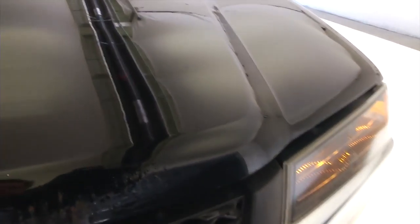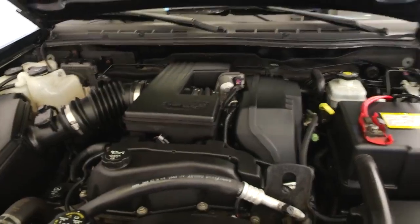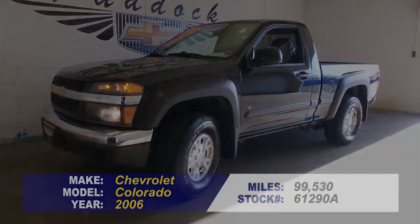We'll pop the hood. Good looking tires. Paint's got a little bit of wear and tear on it but this vehicle is priced to move.